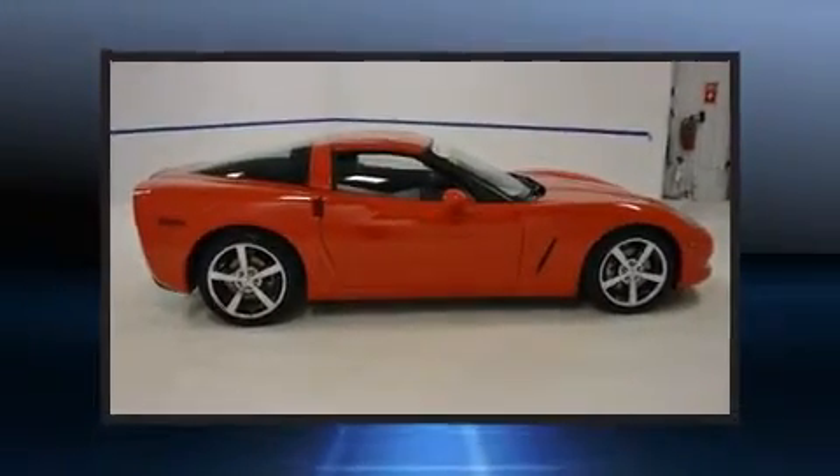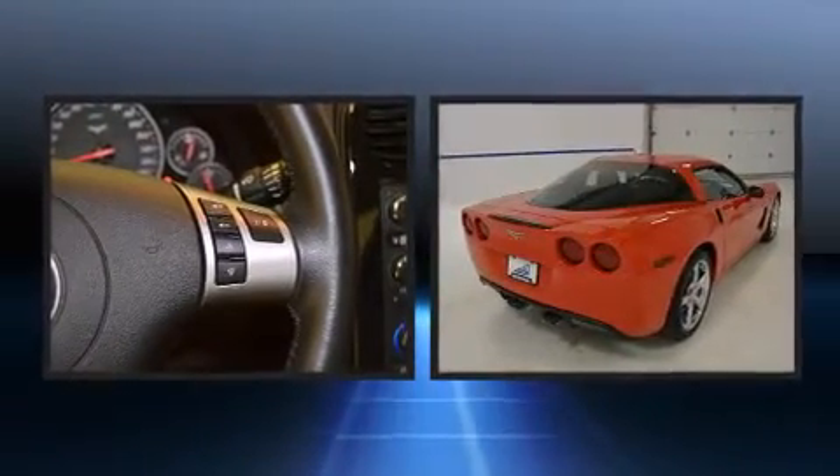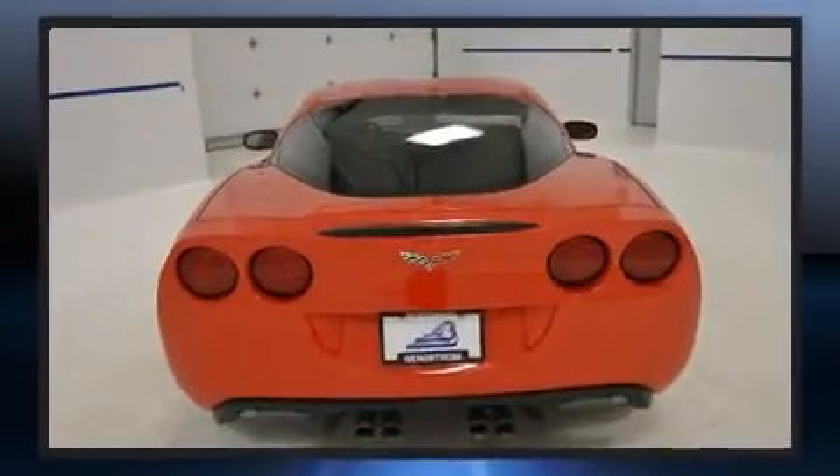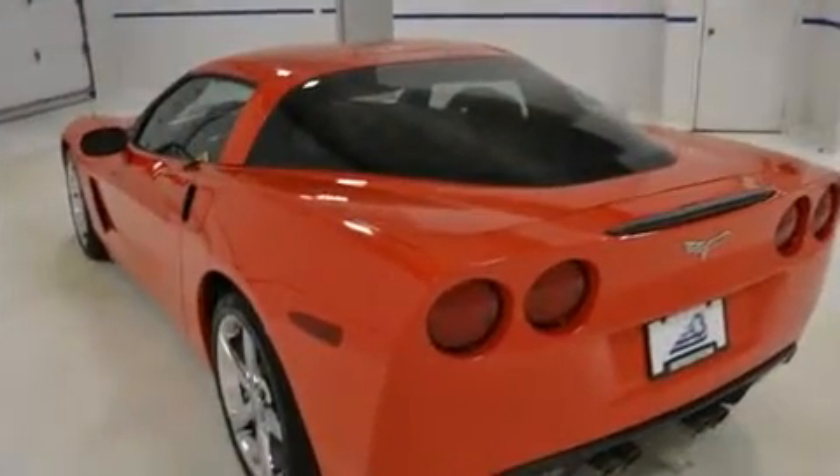Introducing the 2010 Chevrolet Corvette. With fewer than 25,000 miles on the odometer, this vehicle integrates style and innovative design into a smaller-than-expected package. Chevrolet made sure to keep road handling and sportiness at the top of its priority list.